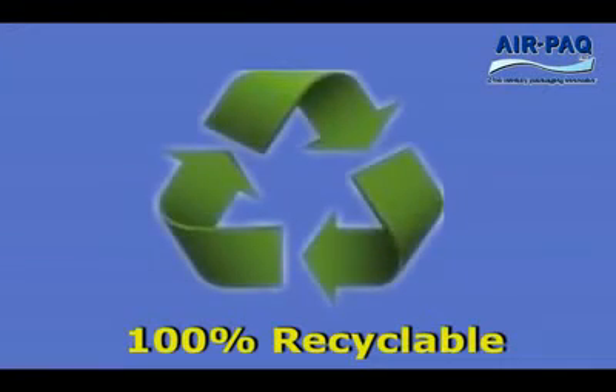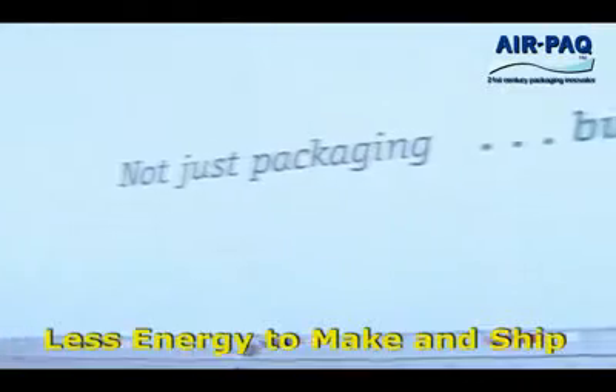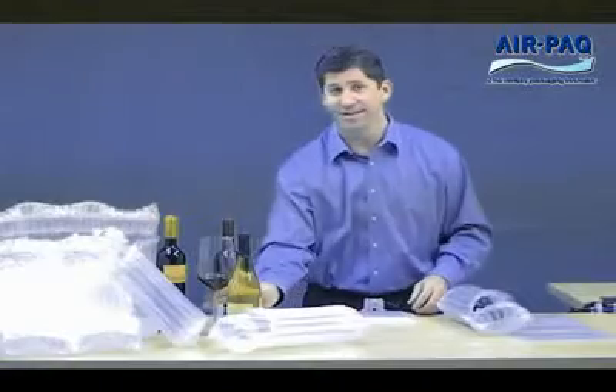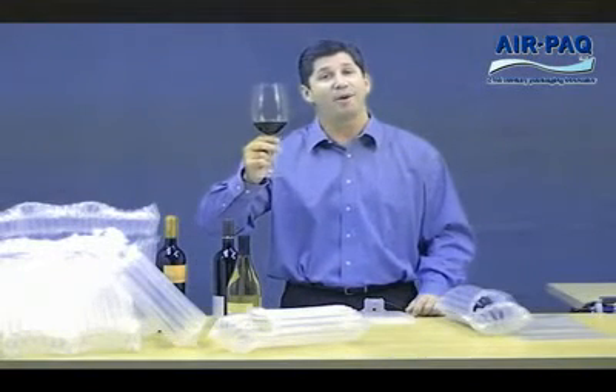Finally, 100% recyclable, inflatable packaging makes ecological sense too. Smaller, lighter packaging means increased fuel efficiency. And the manufacture of the inserts takes less energy and resources than other types of packaging. And the polyethylene film is really easy to recycle. More effective, more economical, and more environmentally friendly — all great reasons to try inflatable packaging.